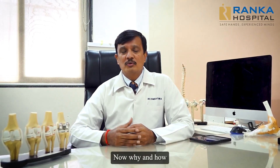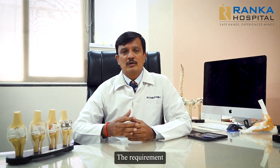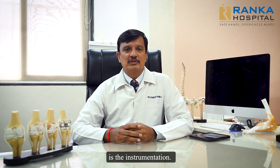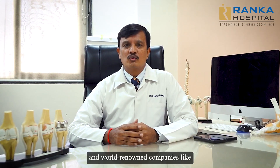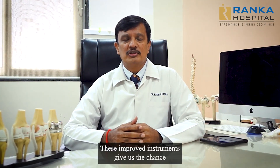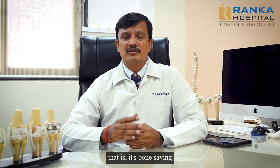Now why and how this has gained importance and how is this performed? The requirement for a Minimally Invasive Knee Replacement Surgery is the instrumentation. The instrumentation has to be precise. At Rangka Hospital, we are using instruments made from MNCs and world-renowned companies like Depuy, Zimmer, and Smith & Nephew. The instrumentations are improved every year and we use this improved version. These improved instruments give us the chance to take minimalistic bone cuts — that is, it is bone saving.